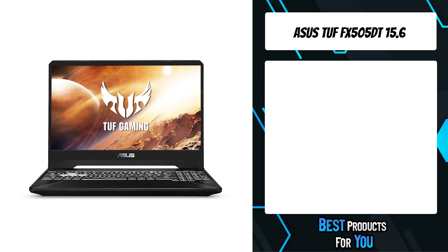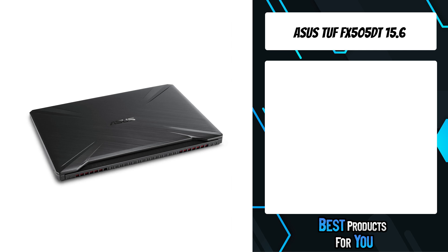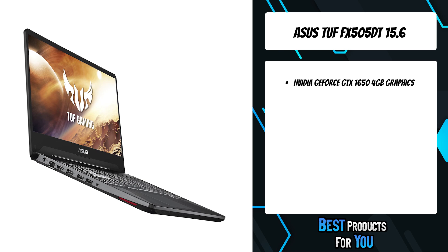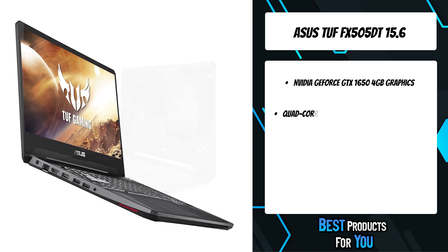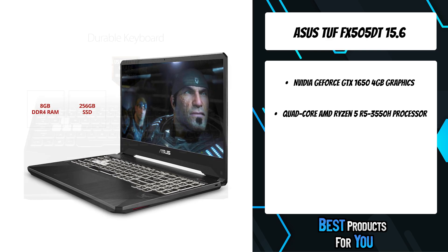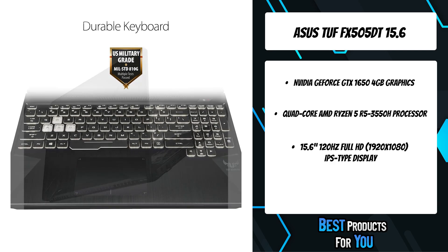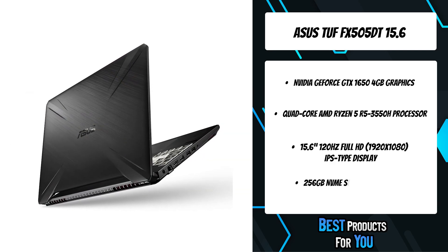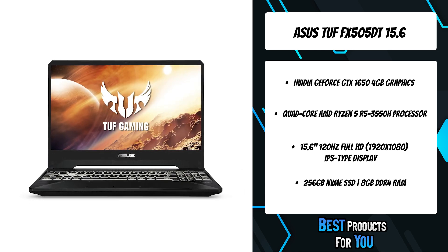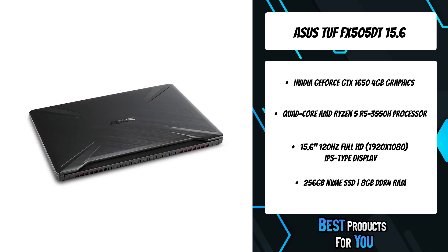The fourth product on the list is the Asus TUF FX505DT 15.6. Featuring AMD Ryzen processors and GeForce GTX 16 series graphics, the newest TUF gaming adeptly handles modern game titles while providing MIL-STD-810G reliability and an RGB keyboard to stand apart from the competition. The new NanoEdge design on FX505 has an even thinner bezel for extreme immersion in a much more compact package. Wide viewing angles ensure vivid and consistent colors, even when viewing from extreme positions.